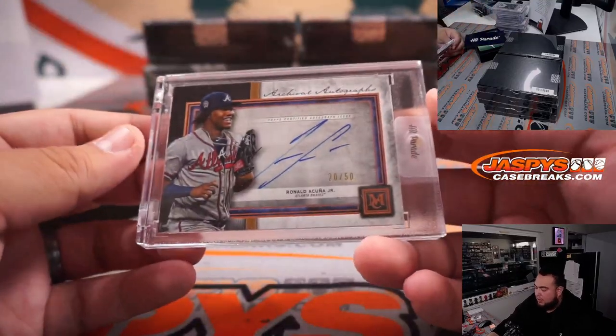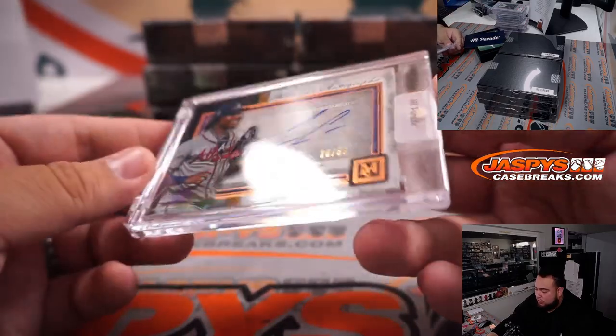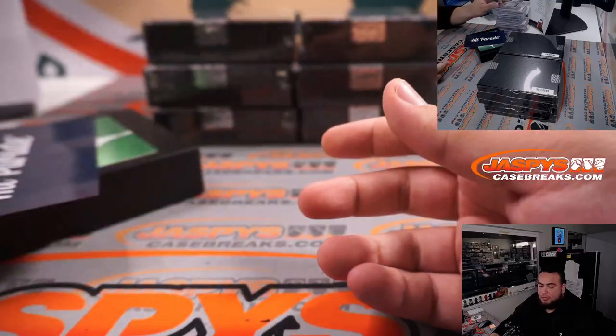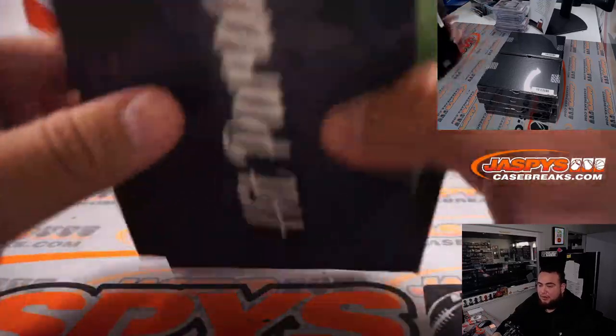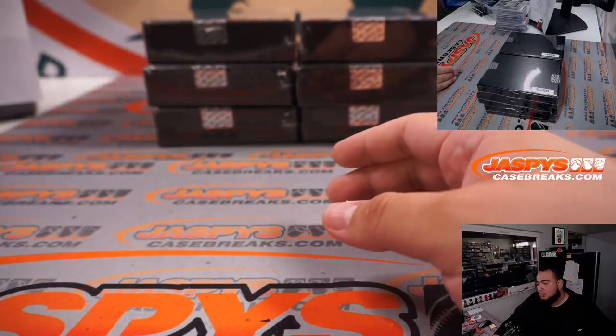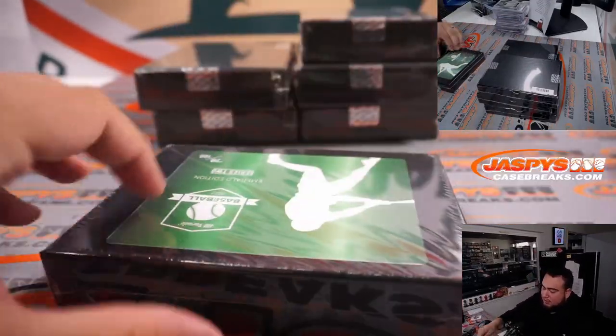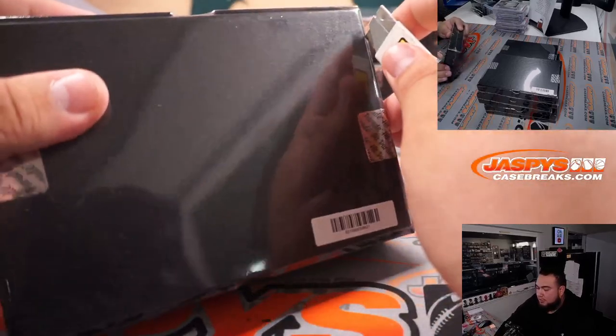Ronald Acuña Jr., 20 out of 50 from Museum Collection Baseball — that is for the Braves and Cameron. No Trade Mojo for you just yet Cameron, but you are getting some hits from your straight-up other team.